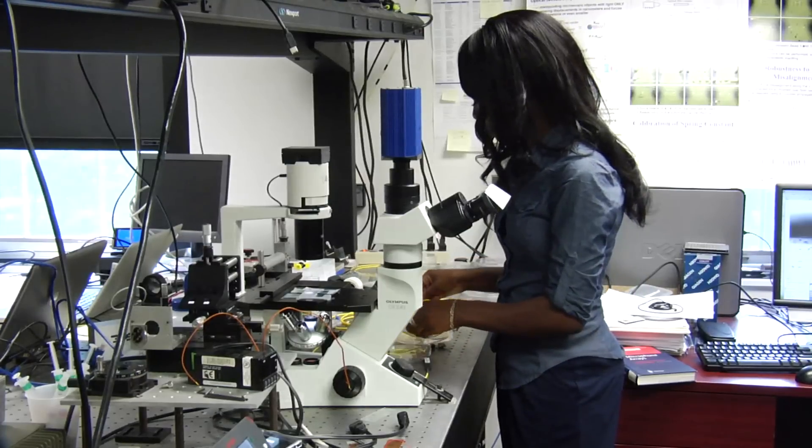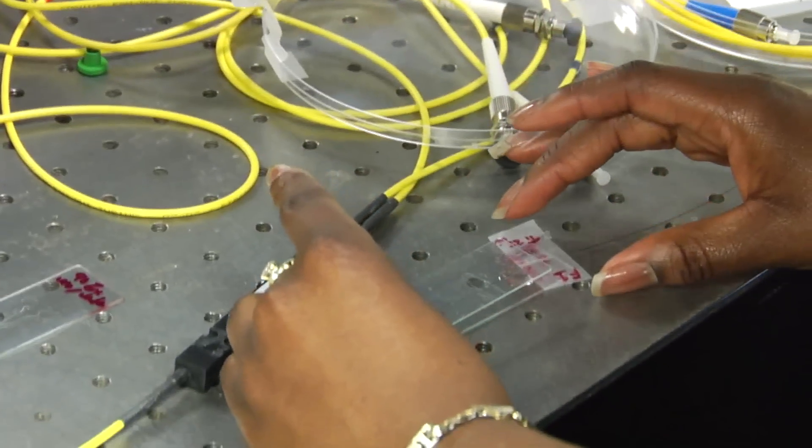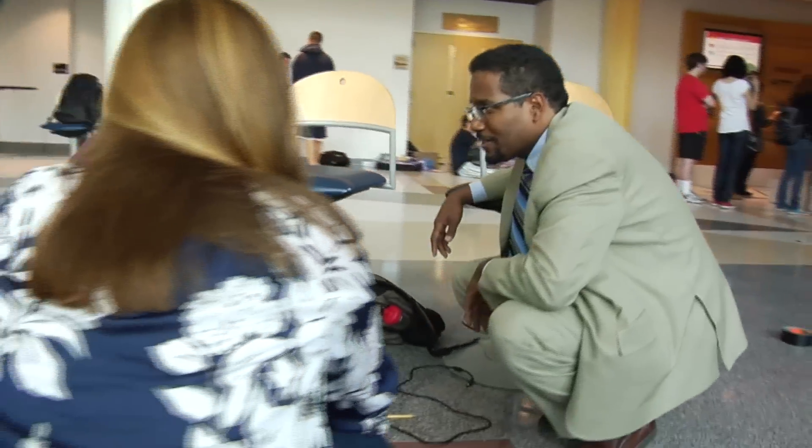Research can also help students gain hands-on experience and think creatively — skills they cannot gain from coursework alone. I'd recommend the Clark School of Engineering to other undergraduate students because here I am today, already doing research as a sophomore. I have a publication under my belt and I'm ready for whatever the future has to hold.